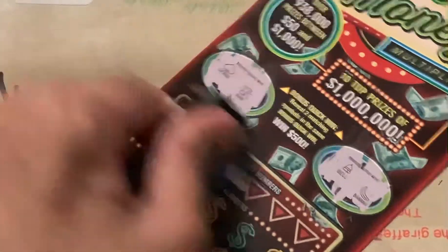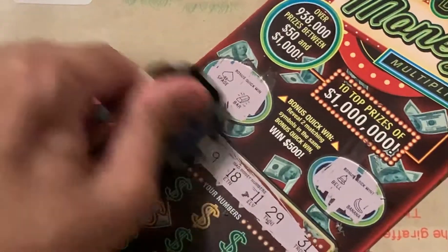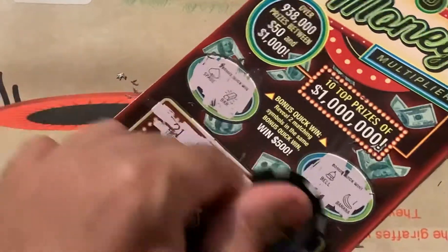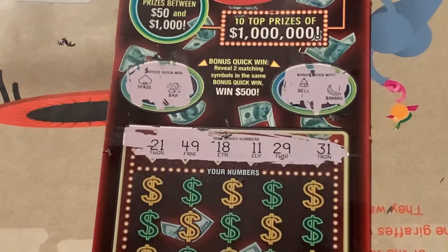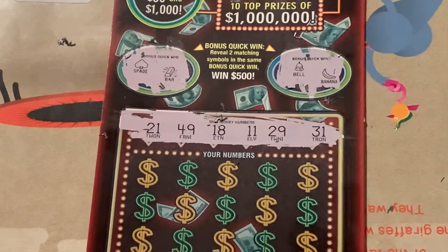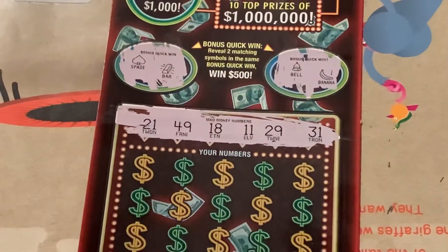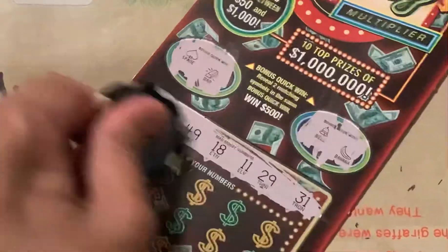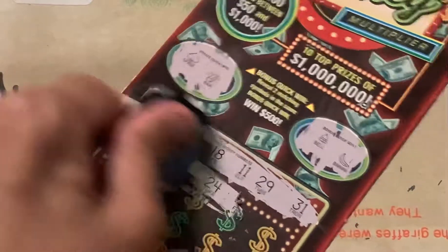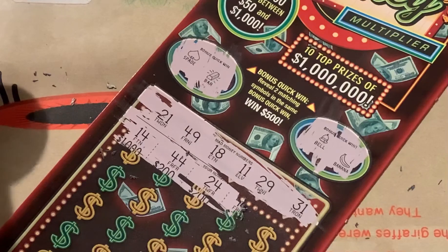Let's see what the numbers are. Got 21, 49, 18. Gambler's number 11, 29, and 31. Okay, see if we can get the final multiplier. Got 14, 44, 24 — no match.